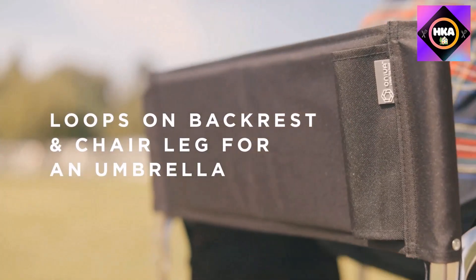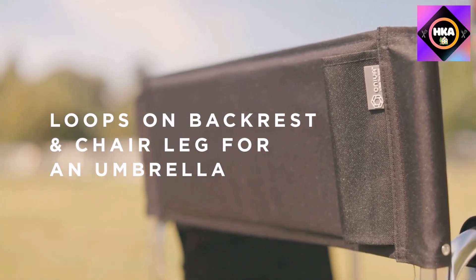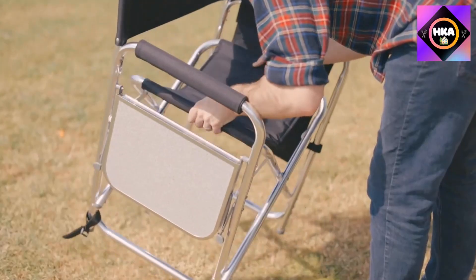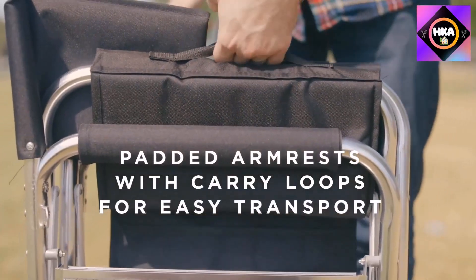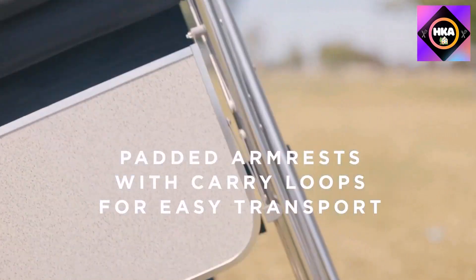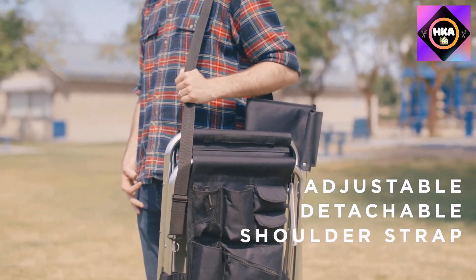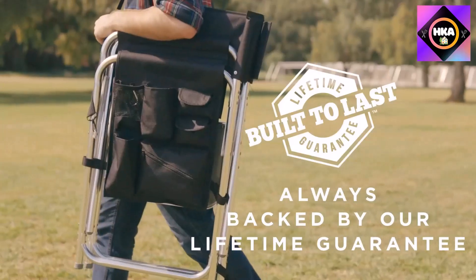However, if your beach outing consists of playing mahjong or cards, this chair should suit you well. With an aluminum frame, the chair — available in eight colors — is lightweight and portable with an adjustable shoulder strap. But our tester found carrying it with two mesh handles more agreeable, as the chair hung very low on her shoulder, lightly bumping part of her hip and legs with each step.